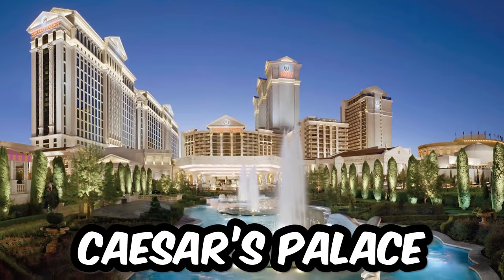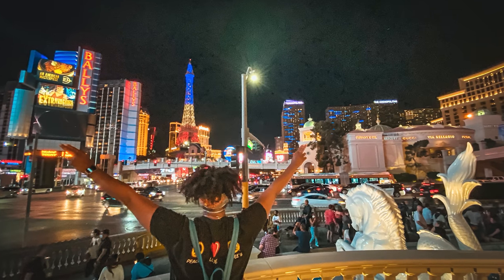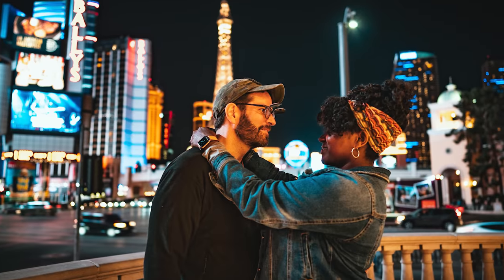We have a few favorite spots to see this transition, including at the Venetian along their balcony walkway overlooking the Strip, where you have a great view of the mountains and the lights kicking off. Another one of our truly favorite spots is Caesar's Palace right outside that gazebo area that catty-corners the four corners of the Las Vegas Strip — absolutely beautiful, especially when you're with your special someone.